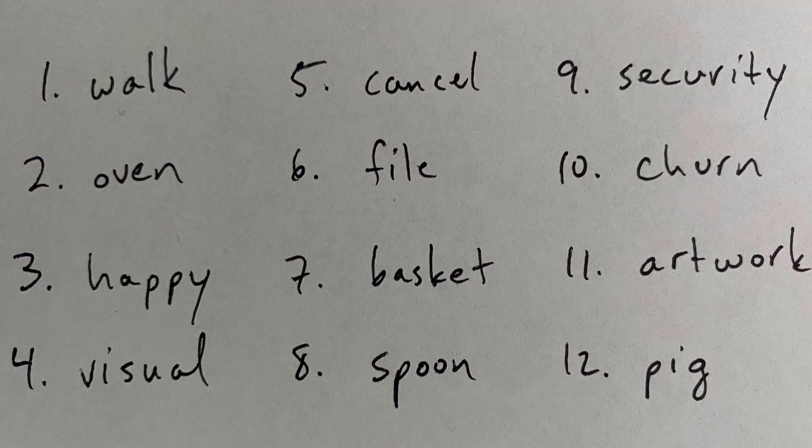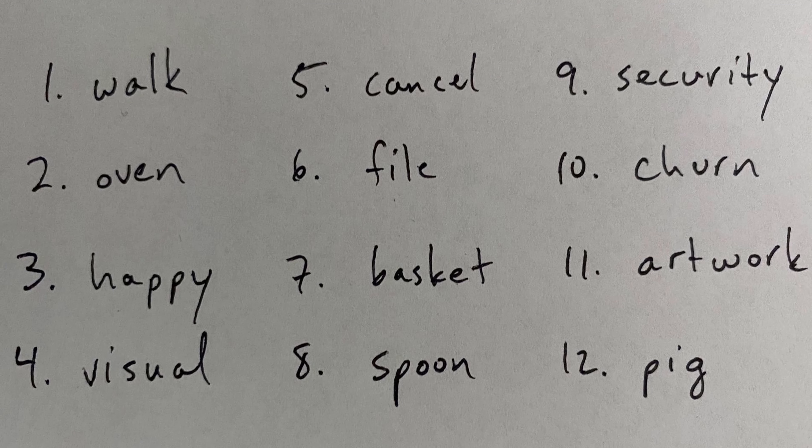Or you can even have paper wallets. A paper wallet is where you write down your seed phrase and all your key information on paper, so it doesn't interact with anything digitally. You can do that with something like this — a Crypto Tag. They actually sent this as a gift; this is not sponsored.